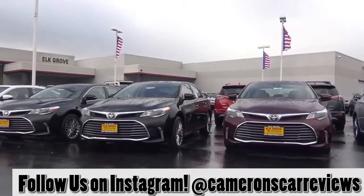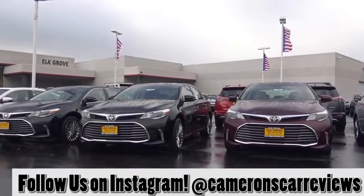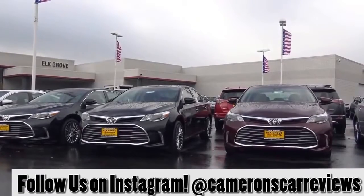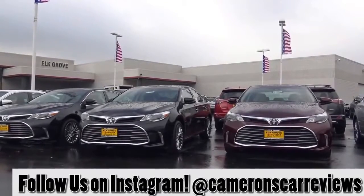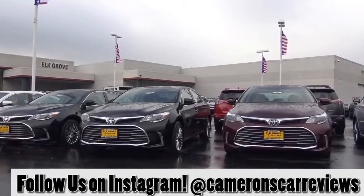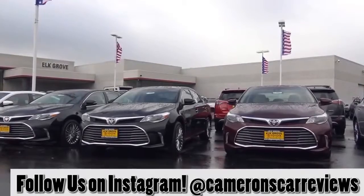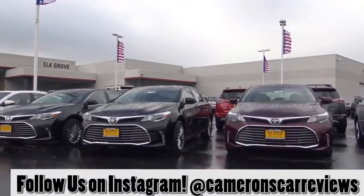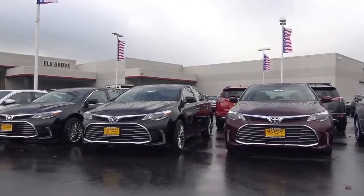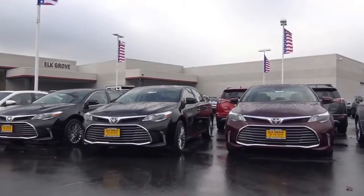The Avalon still has a somewhat understated presence with a lot of elegance in its styling. For 2016, the Avalon has been refreshed in terms of styling and they introduced a couple of new features. The Touring model now comes with a sport-tuned suspension. Our model is the top-of-the-line Limited, which comes with HID headlights, an 11-speaker audio sound system, and tri-zone automatic climate control.